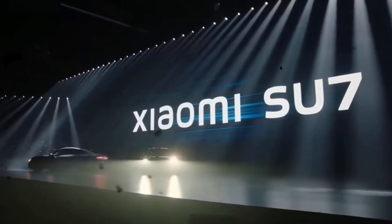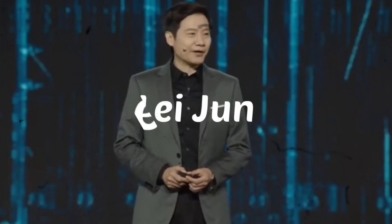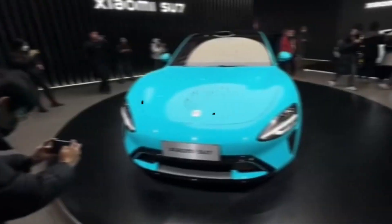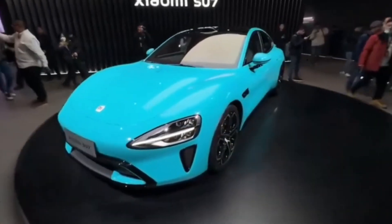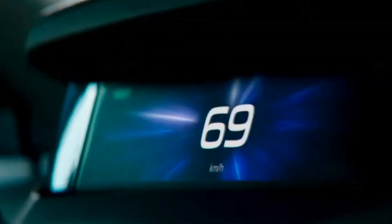Xiaomi recently hosted the Xiaomi EV technology launch, revealing five core automotive technologies that are set to redefine the electric vehicle landscape. The event marked the debut of Xiaomi's highly anticipated electric vehicle, the Xiaomi SU7. But what sets Xiaomi apart in this competitive industry? Let's break it down.